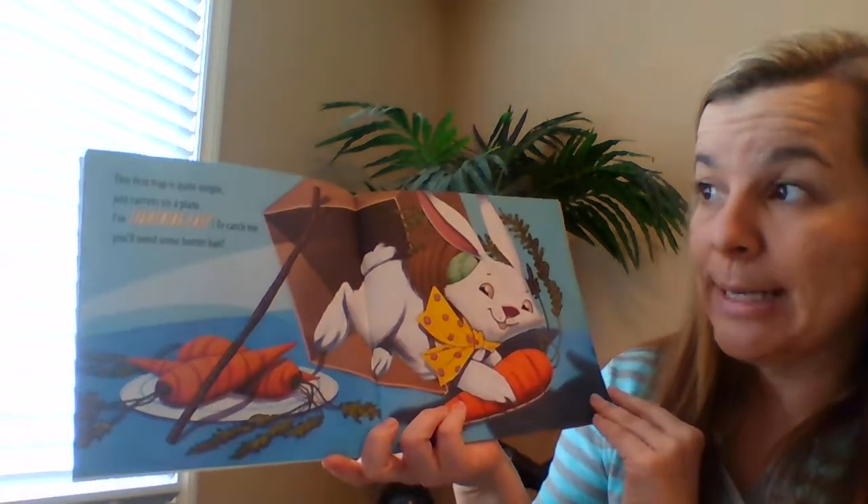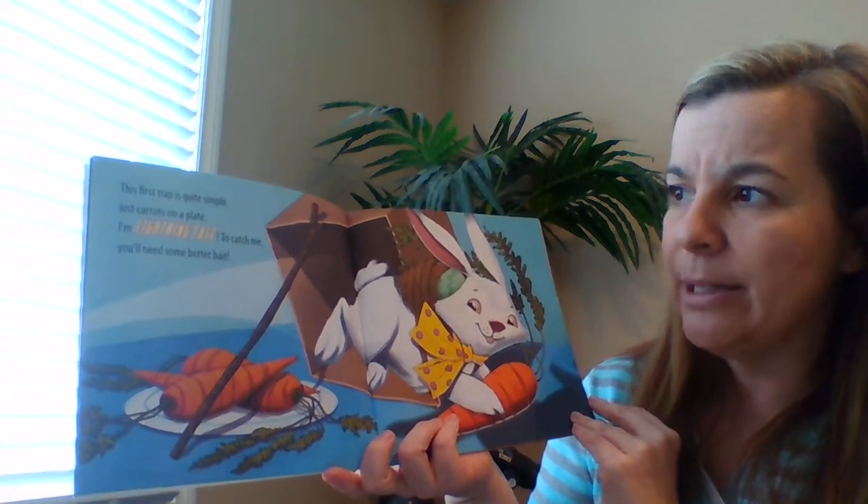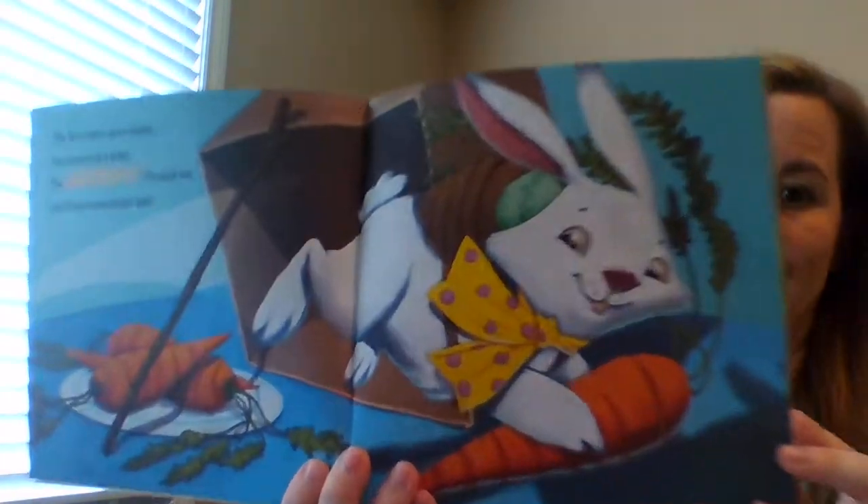This first trap is quite simple — just carrots on a plate. I'm lightning fast. To catch me, you'll need some better bait.